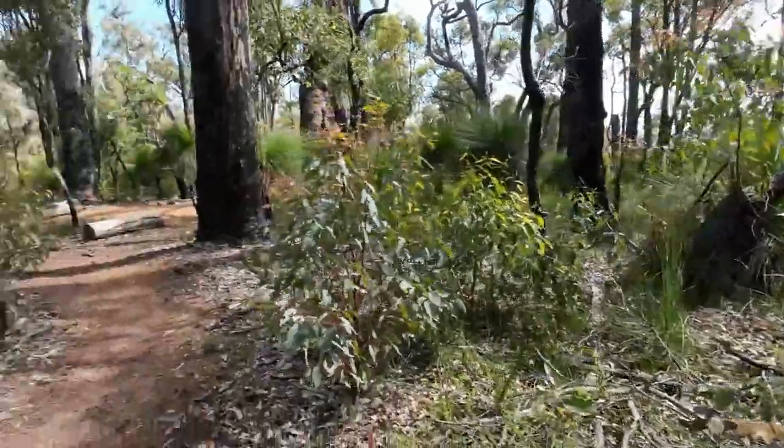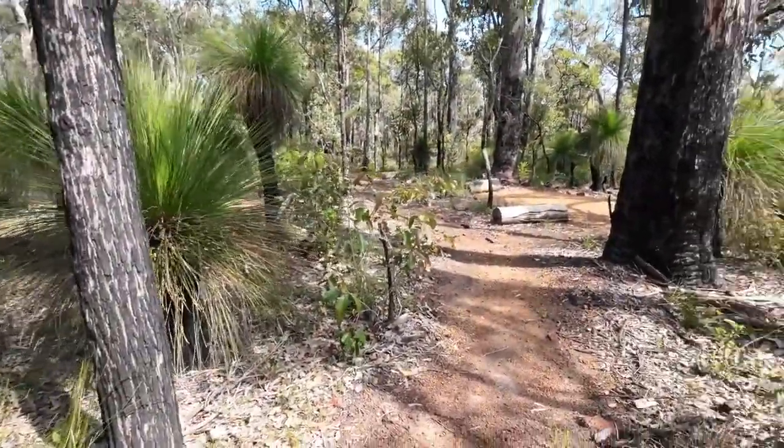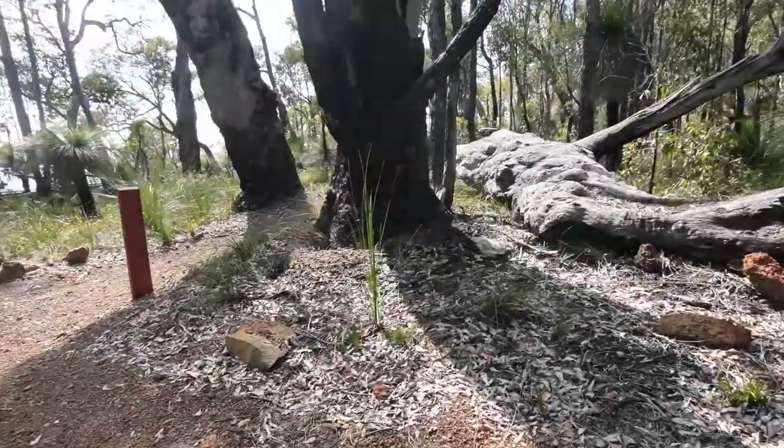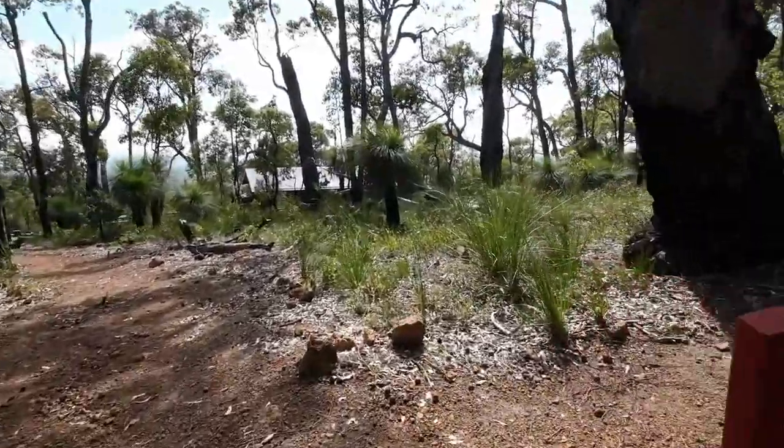So what have we found? One, two, three, four — four tent pitches over there. You could probably fit up to seven if you don't mind it being a bit uneven next to the shelter.